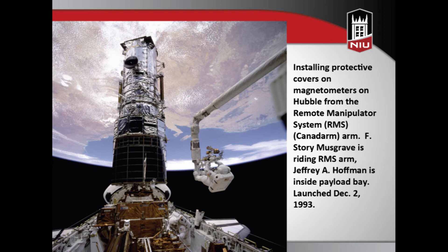Here's an image from space. The space shuttle is over here, and this is the Hubble Space Telescope, which was launched by the space shuttle. They're doing some repairs on the Hubble. Hubble is still up there — it's been up there since 1990, along with a whole bunch of other space telescopes.